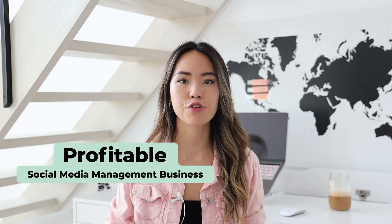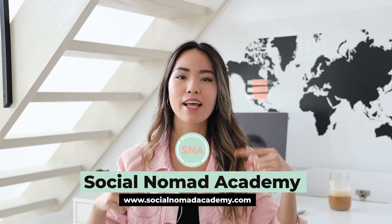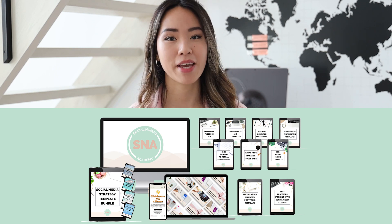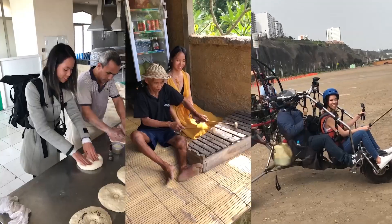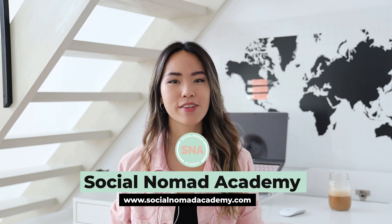What I've learned is that no matter how much experience you have in content creation or how much you know about social media strategies, it's kind of pointless if you don't know how to turn it into a business and get high-paying clients through it. If you want to learn how to build a profitable social media management business and get your services booked out consistently, check out my one-on-one coaching program at SocialNomadAcademy.com. You'll have access to the entire agency blueprint, live lessons, worksheets, templates, and resources for building a successful social media management business so you can travel and work from anywhere while making consistent online income.